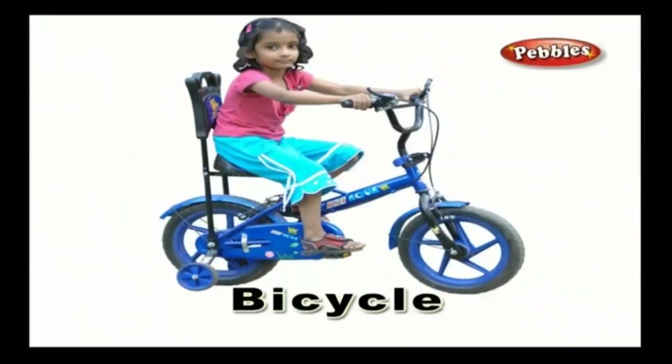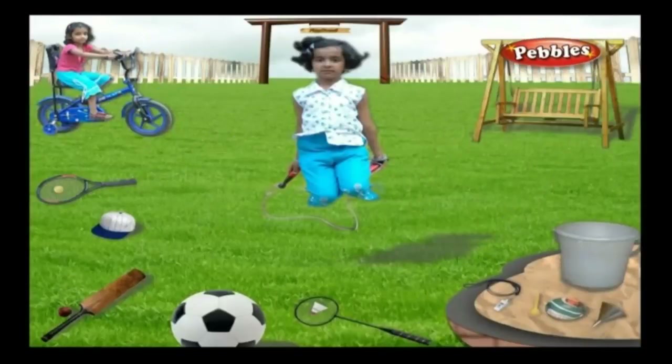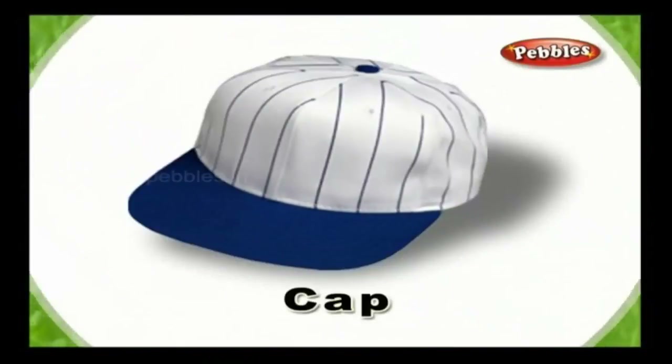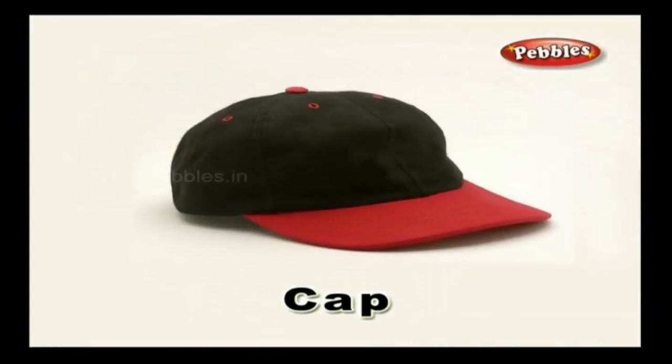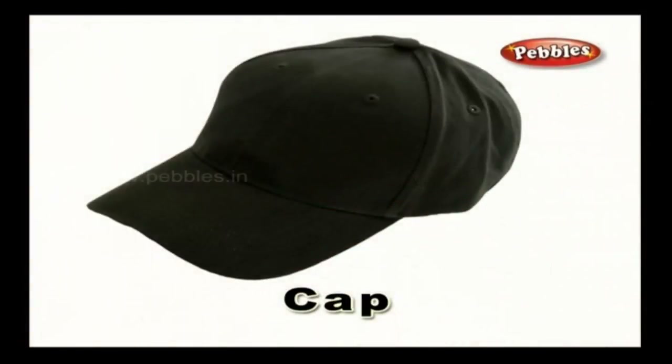Bicycle — a bicycle is a vehicle that has two wheels; you pedal the bicycle to make it move. Swing — you generally see swings in parks and in theme parks; every child loves to sit on a swing and play. Cap — a cap is usually worn on your head to protect your head from the direct heat of the sun, and sometimes comes as part of a uniform.